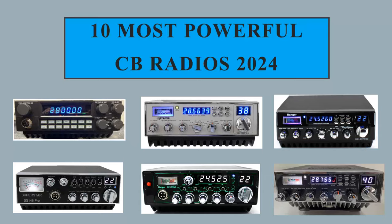Hey guys, back with another video. Today's going to be about radios — the 10 most powerful CB radios in 2024. These will be mobile radios. I did some research online, and right away I'll say if there's a radio I missed, I did my best to find the information. Let me know if I missed one.